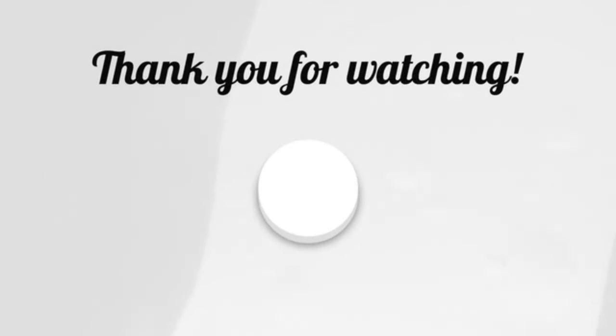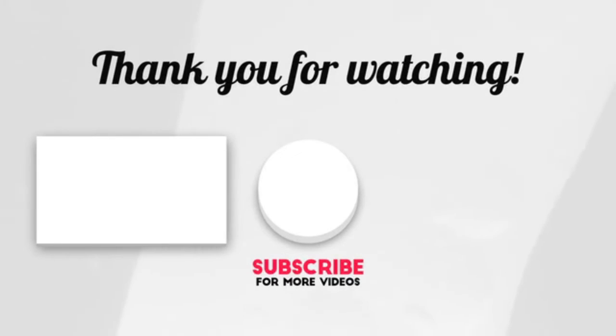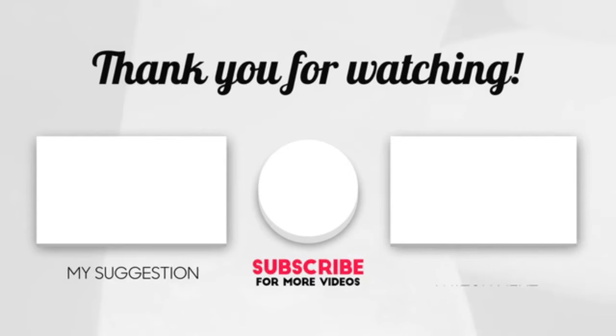Hope you enjoyed the video. Now it's time to pick the best of the best. Check the links in the description below, and subscribe to the channel and hit the bell for videos like this. Have a good day.